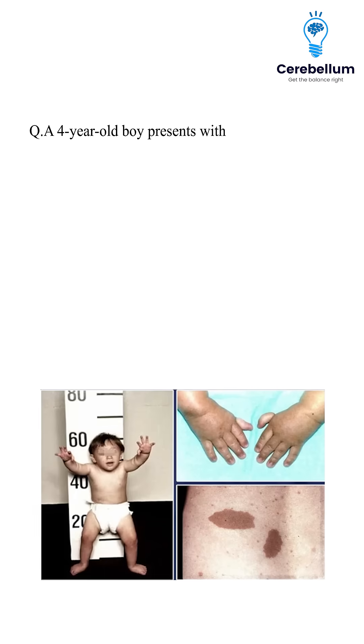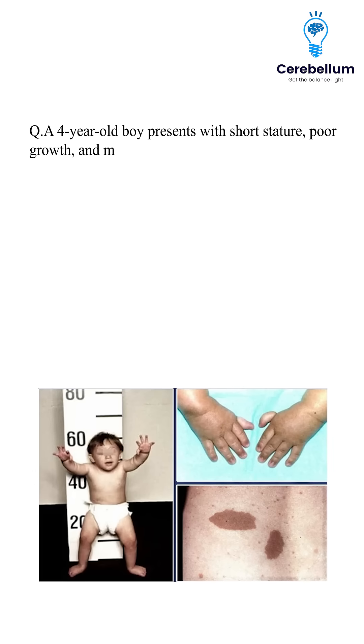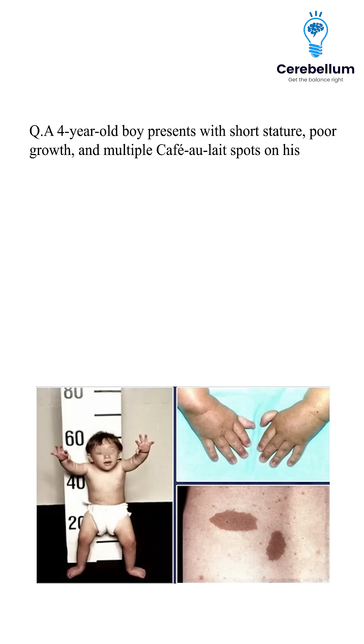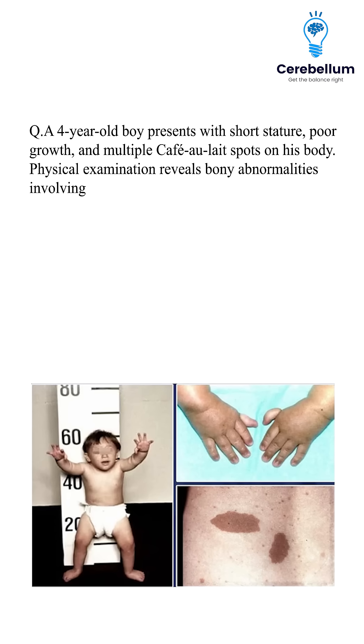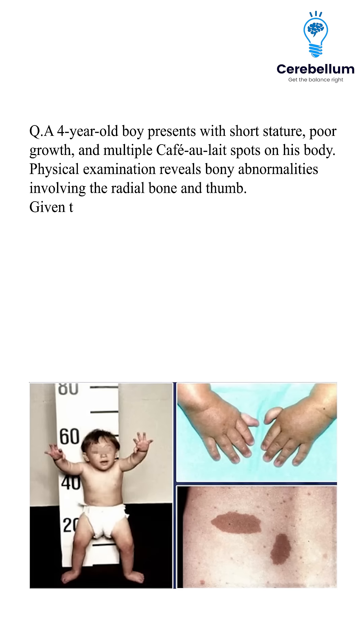A four-year-old boy presents with short stature, poor growth, and multiple café au lait spots on his body. Physical examination reveals bony abnormalities involving the radial bone and thumb.